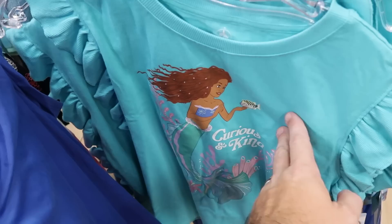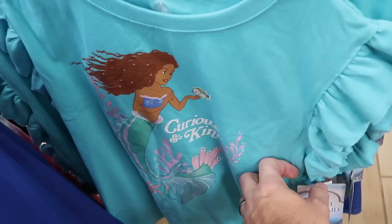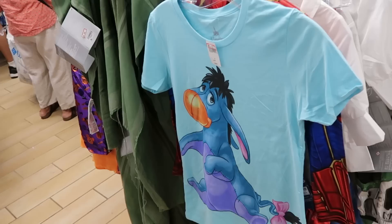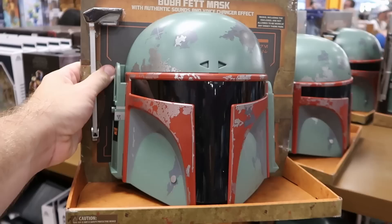They still have some of the live action Little Mermaid merchandise — a graphic t-shirt that says 'Curious and Kind' with Ariel and frillies on the sleeves — $19.99 from $25. Just kind of hanging out over in this section, definitely misplaced, is a Disney Parks graphic t-shirt with a huge graphic of Eeyore on the front — I love this — only $4.99.